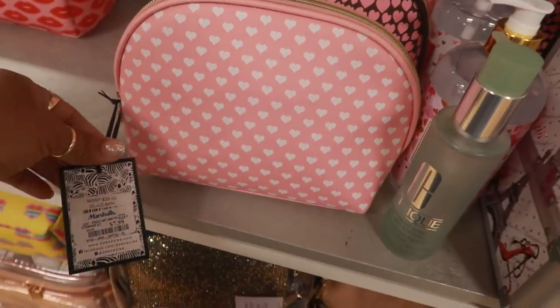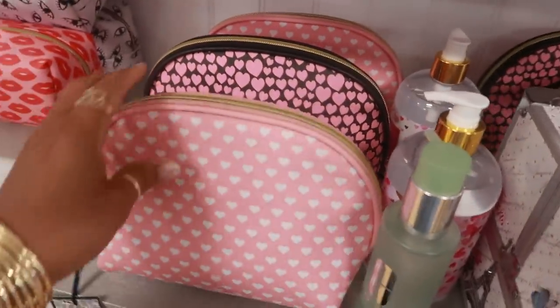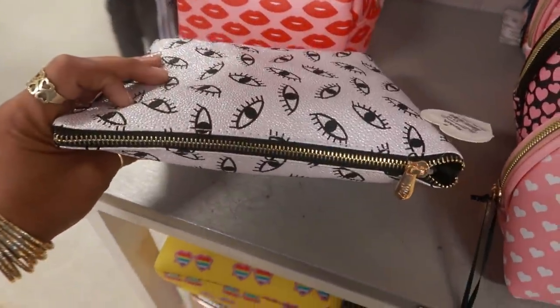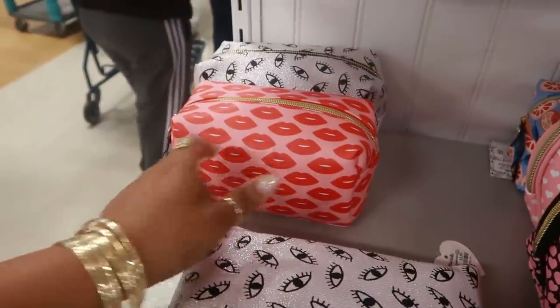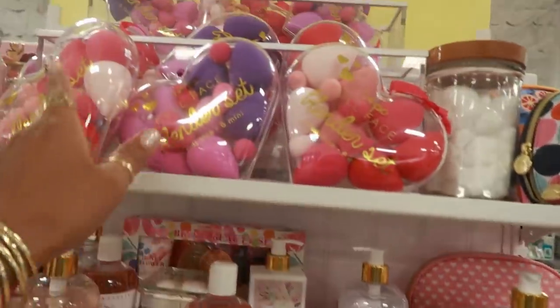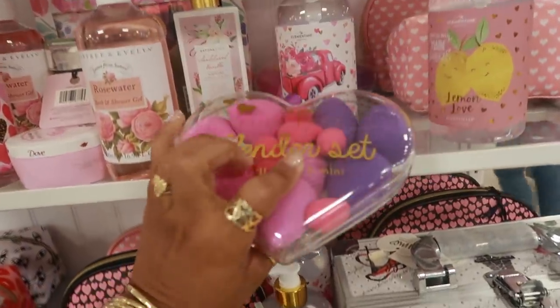Some cute little heart bags over here — Dabney Lee for $7.99. $3.99 — I like this one, of course with the lips. Lots of beauty blenders for $9.99.